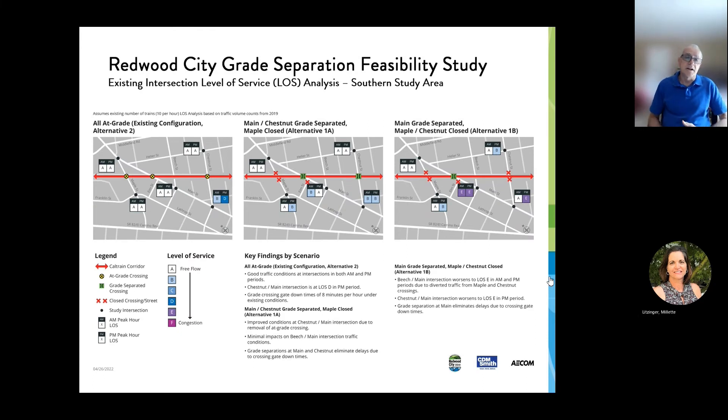The main way we look at traffic changes is with level of service. These diagrams show, side by side, three different situations: Alternative 2, the existing configuration; Alternative 1A, which has Main and Chestnut grade separated with Maple closed; and Alternative 1B, with Main grade separated and Maple and Chestnut closed. These are for existing conditions, but they're actually before the pandemic — year 2019 conditions. If you look at the existing situation, you see the level of service.